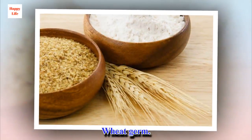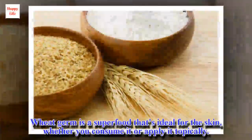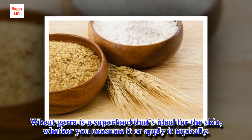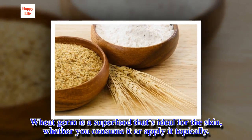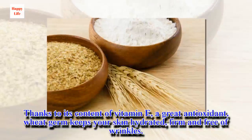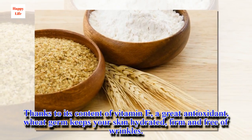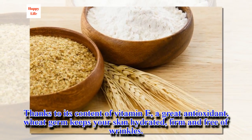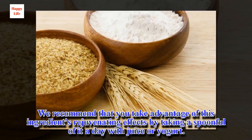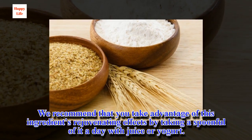Wheat germ is a superfood that's ideal for the skin, whether you consume it or apply it topically. Thanks to its content of vitamin E, a great antioxidant, wheat germ keeps your skin hydrated, firm and free of wrinkles. We recommend that you take advantage of this ingredient's rejuvenating effects by taking a spoonful of it a day with juice or yogurt.